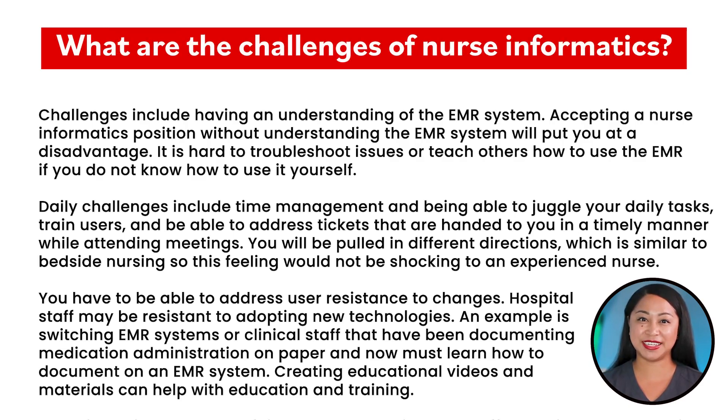What are the challenges of nurse informatics? One challenge is having a thorough understanding of the EMR system. Accepting a nurse informatics position without understanding the EMR system will put you at a disadvantage — it is hard to troubleshoot issues or teach others how to use the EMR if you do not know how to use it yourself. Daily challenges include time management and being able to juggle daily tasks, train users, and address tickets in a timely manner while attending meetings. You will be pulled in different directions, which is similar to bedside nursing.